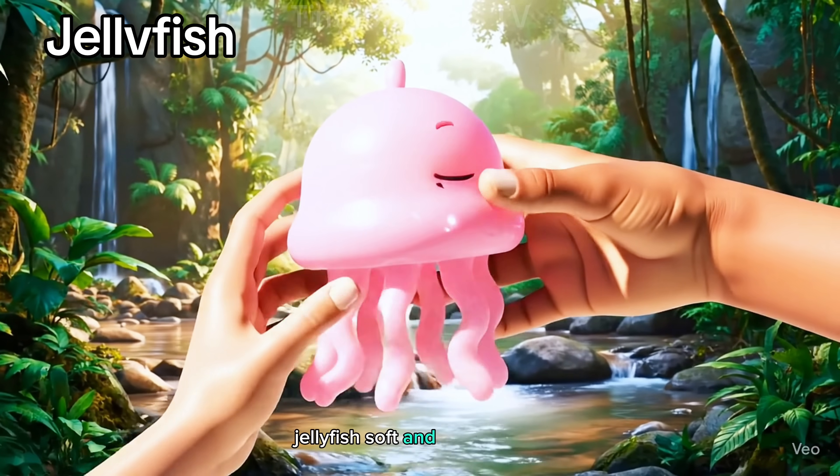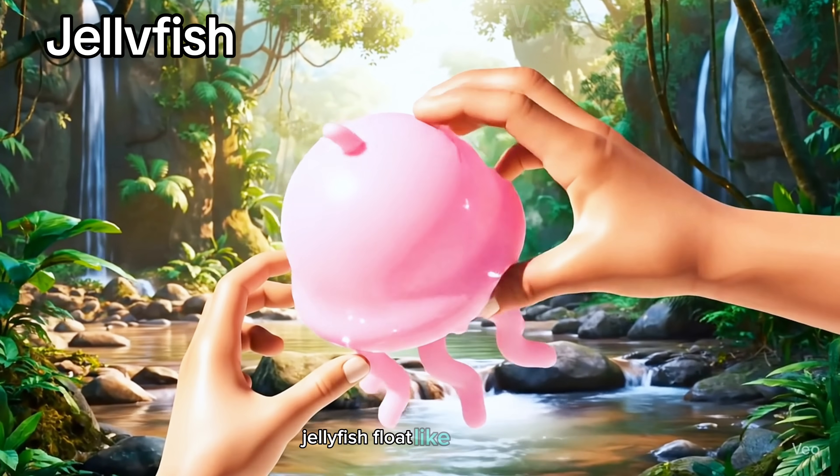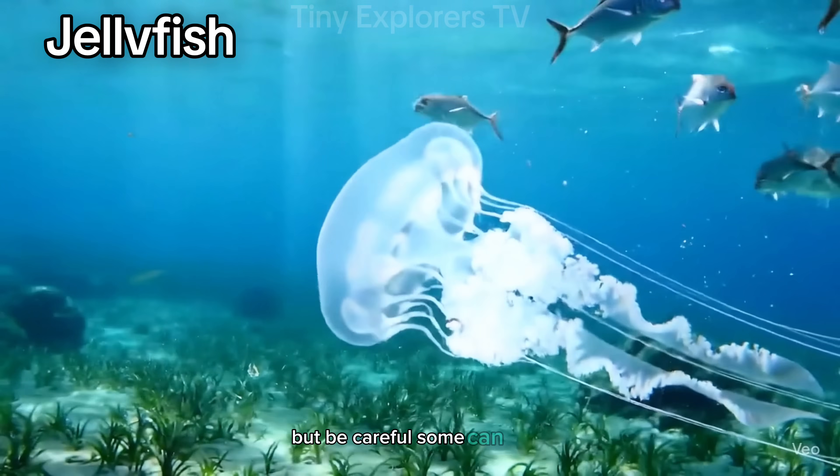Jellyfish. Soft and see-through, jellyfish float like umbrellas. But be careful, some can sting.